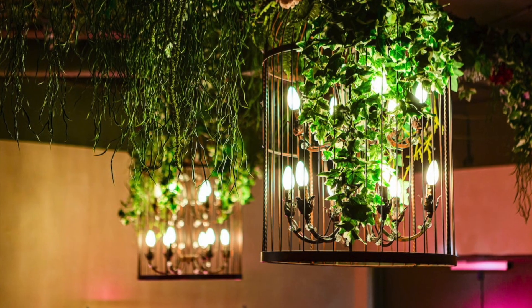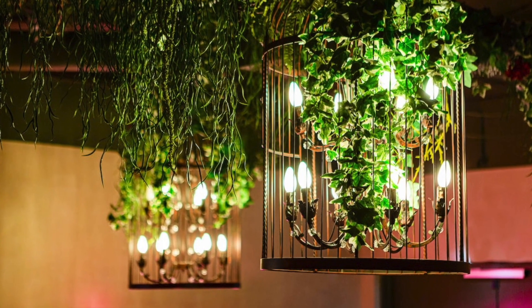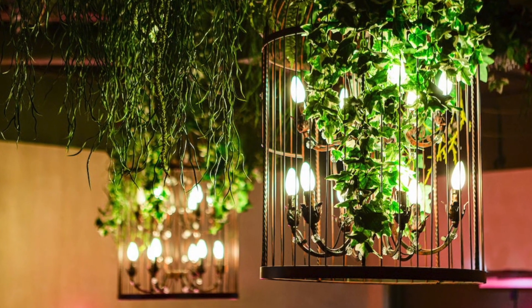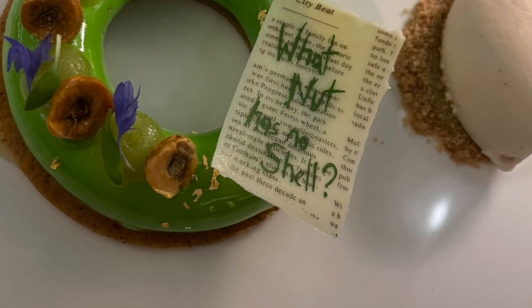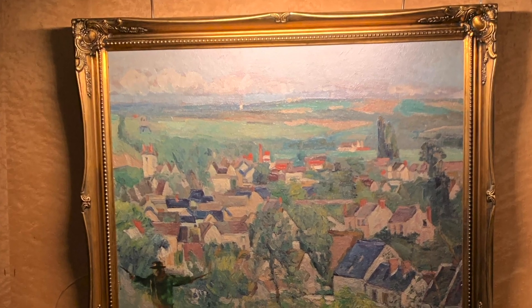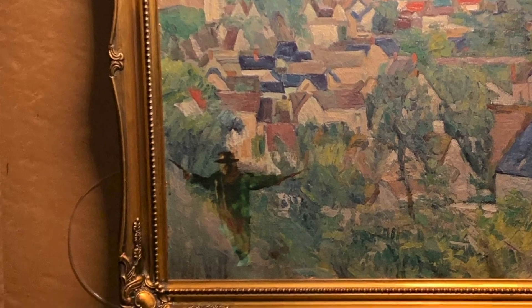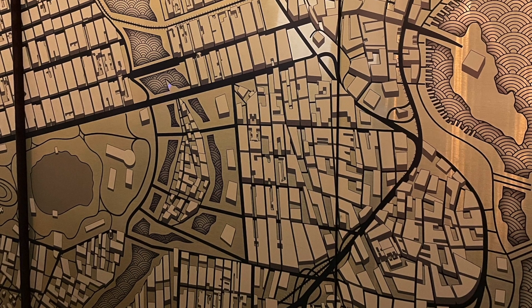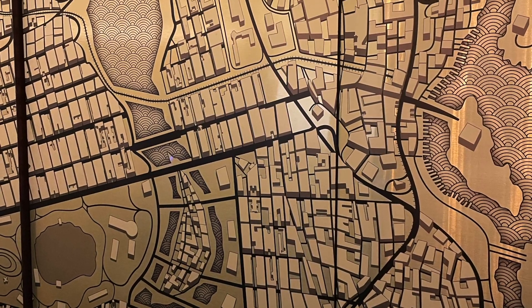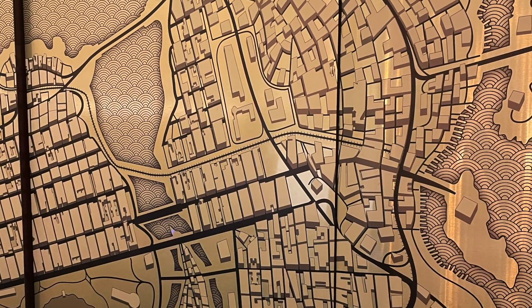One of my favourite things about this restaurant is the sheer number of hidden Easter eggs. They're just subtle enough that, unless you're a die-hard Batman fan, you probably won't even pick up on most of them. The first such Easter egg is a gigantic golden map of Gotham City, created by artist Ewan Eason. It stands well over six feet tall and is so incredibly detailed, you can see famous locations like Wayne Manor and Arkham Asylum if you know where to look.